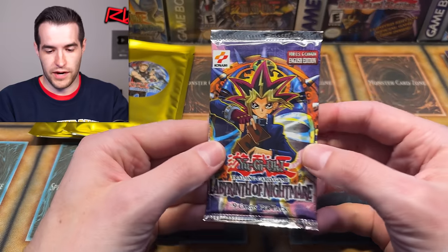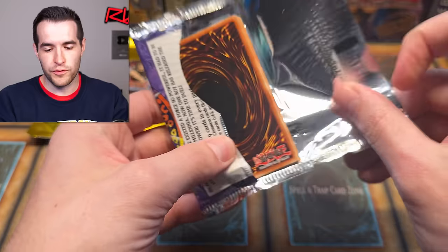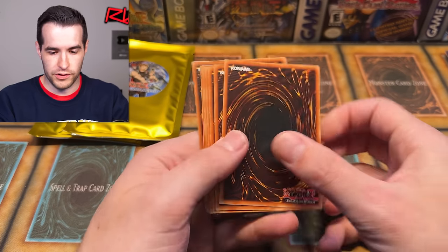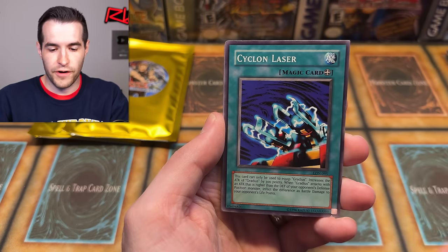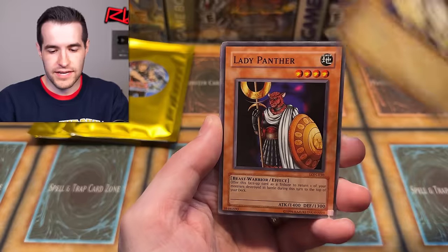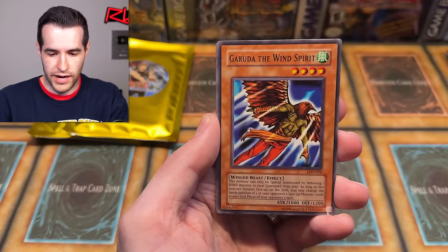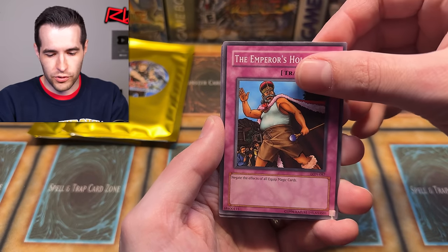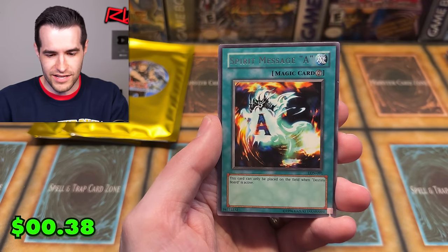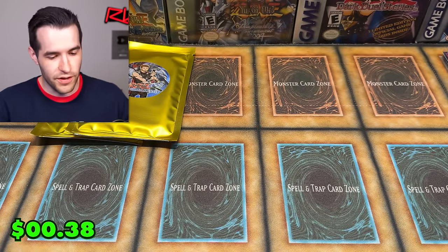We're going to save IOC for the end. Let's open this Labyrinth of Nightmare original print pack. Out of my packs we've only gotten one big hit — the Fiber Jar. From Labyrinth of Nightmare: Hysteric Fairy, Cyclone Laser, Headless Knight, Lady Panther, Blade Knight, Wind Spirit, Ankinejad, Emperor's Holiday, and Spirit Message 'N.' No 'L' — that's a good sign! We'll take it.